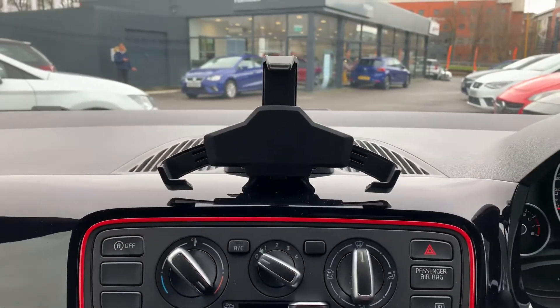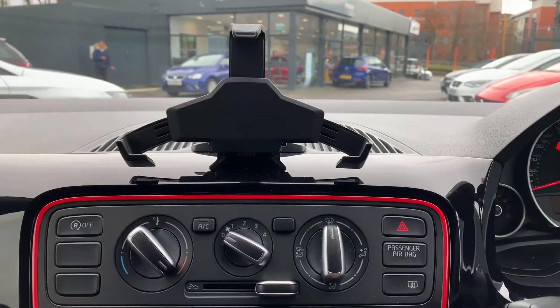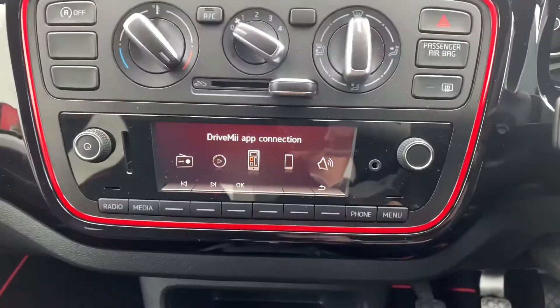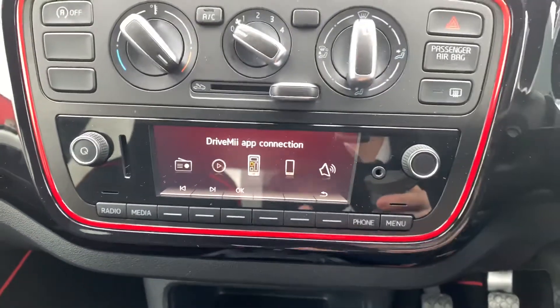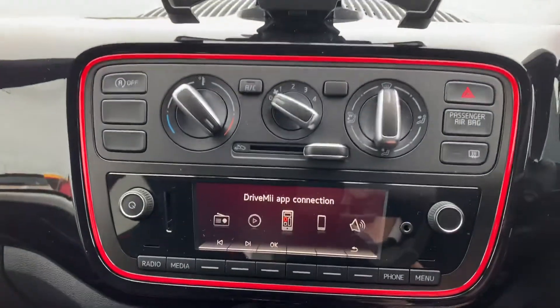Centre console — above there you have got your little smartphone dock which can connect up to the SEAT ME. You've got your heating controls down there, air conditioning as well on this vehicle, and then underneath is your little entertainment system with the little screen there.